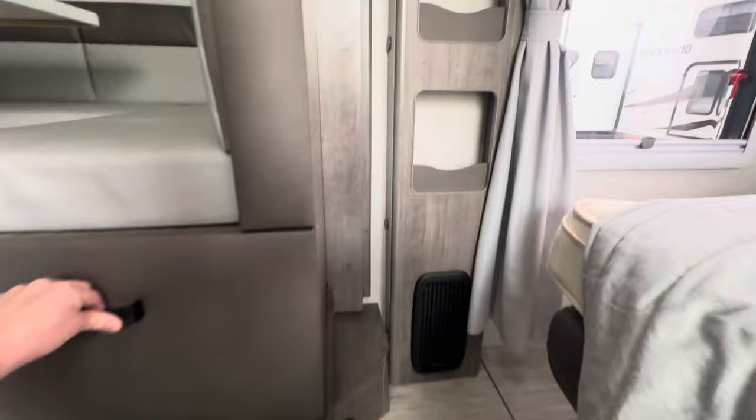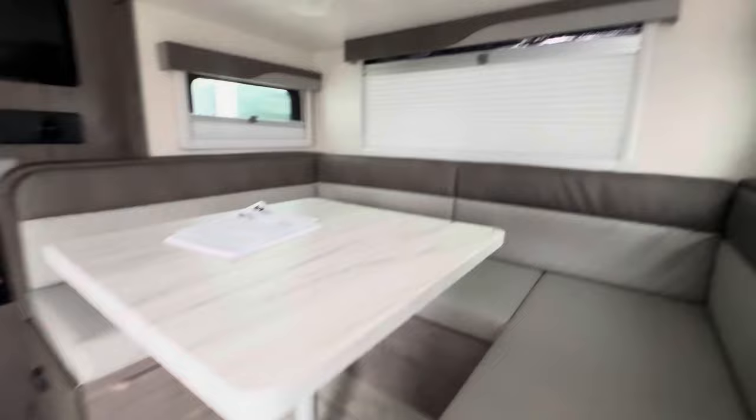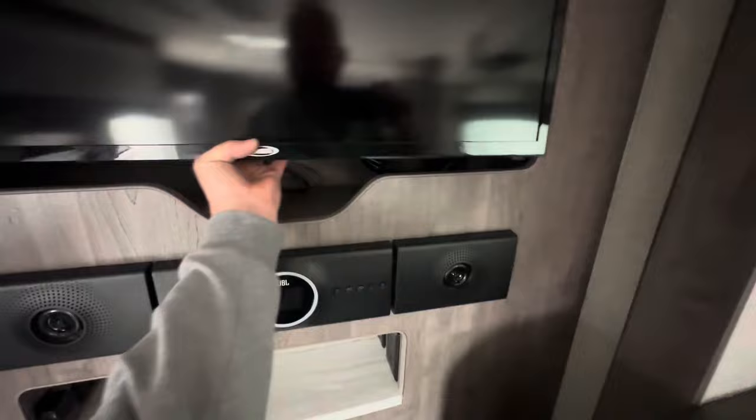Pull-out drawers on this dinette booth. Little cubby holes by the bedroom here. There's your Truma — your furnace. Your thermostat to your air. A dimmer switch to these lights. Good size U-shaped dinette booth. Little pantry area. JBL audio, surround sound. Pull-out TV, swivel TV.